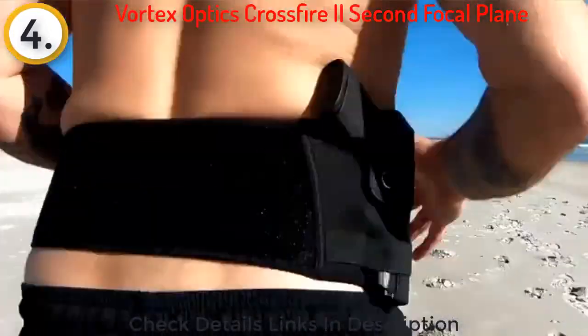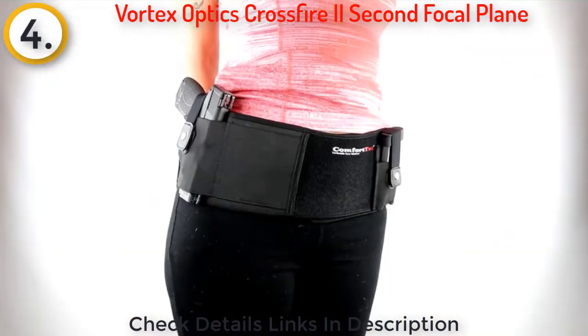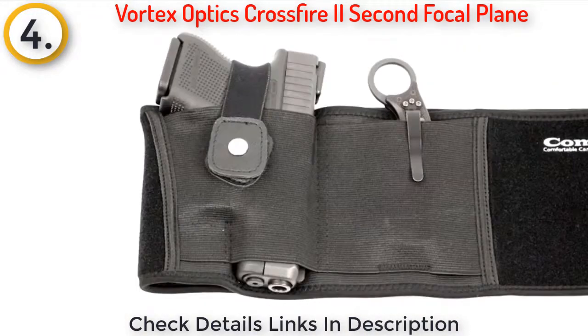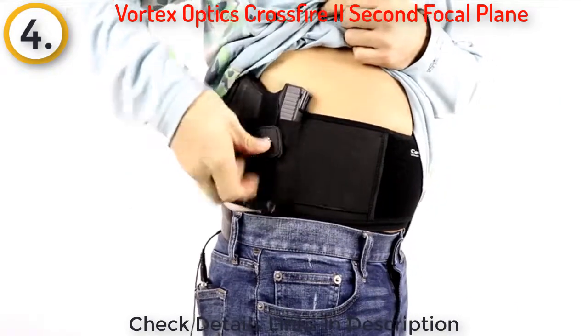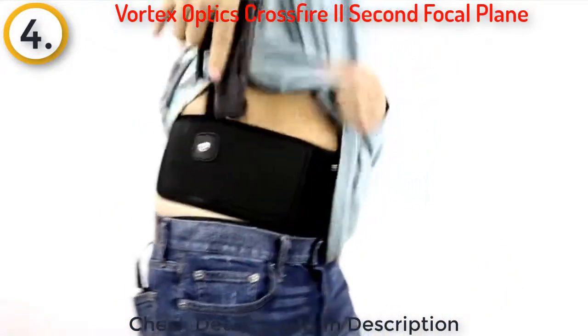So you can carry in any clothing from jeans to gym shorts, sweat pants, and even yoga pants. Our medical grade elastic holster is one size fits all and will fit any semi-automatic handgun and most concealed carry size revolvers. The snap retention strap makes sure your gun is secure in the holster and delivers a smooth, fast draw every time.